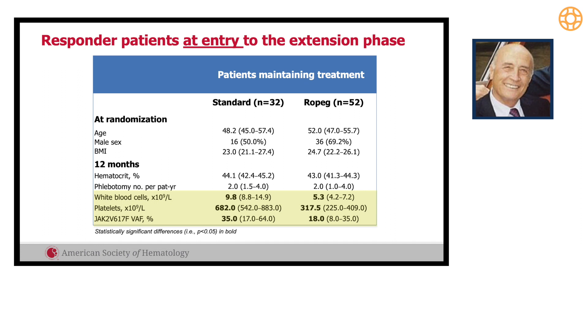The responder patients entering the extension phase — which lasted one additional year — were 32 in the standard arm and 52 in the ropeg arm. At randomization the groups were well balanced in terms of demographics. After 12 months, the only difference between standard and ropeg was white blood cell count, which was higher in the standard arm. The JAK2 allele burden was 5 percent versus 18 percent in ropeg.